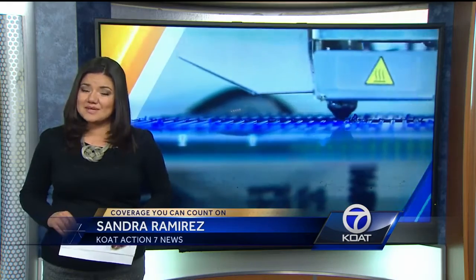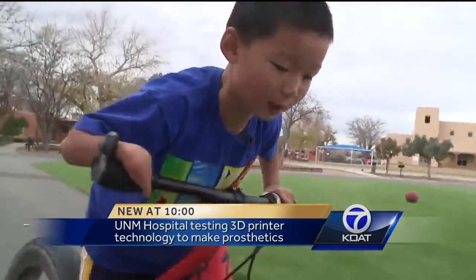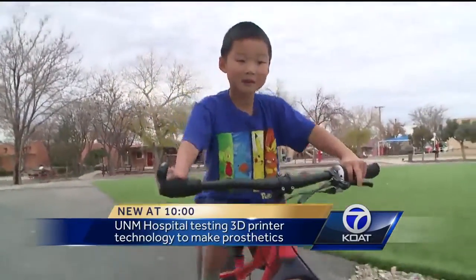We're using the latest in 3D printing technology to do it, all while keeping the kids who will be using them in mind. Sometimes I use my wrist when I'm going down so it doesn't crumple. Z Wallach is a typical 7-year-old boy.